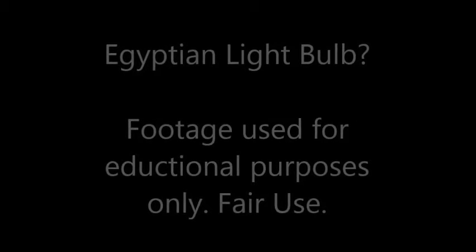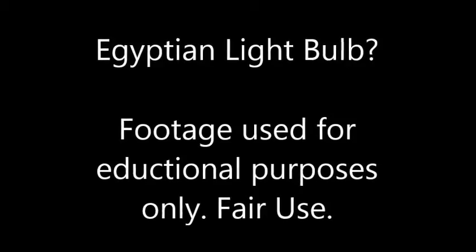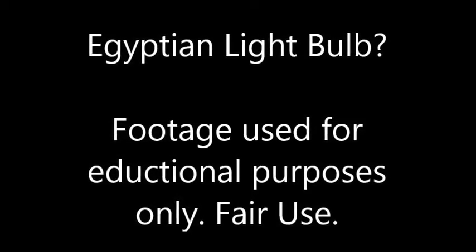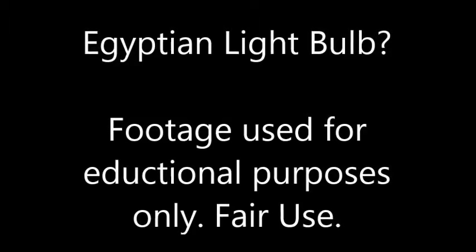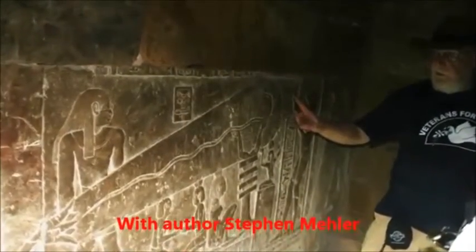Hello everyone, Gclef here. I've been doing a lot of comments on this video, so I figured I'd just make my own video explaining what I'm talking about. This is a video that claims that the Egyptians had not only electricity but the light bulb, and basically there's kind of a bad explanation here. I'll try to help you shortly. So here's the video.